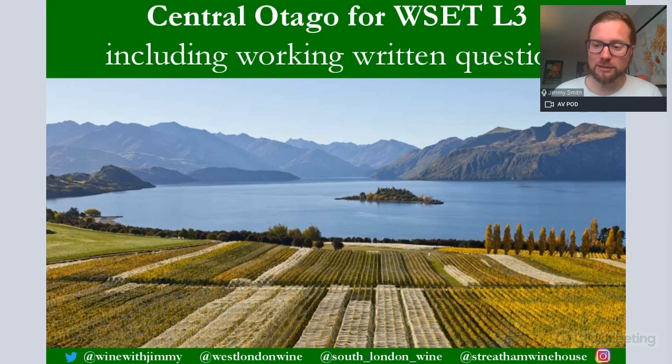Hello ladies and gentlemen, my name is Jimmy Smith and welcome to the Wine with Jimmy YouTube channel for the WSET Level 3 course. This is part of a series of presentations designed to help you in your studies and preparation for the Level 3 Theory Examination. This one is on Central Otago, also including Pinot Noir for the WSET Level 3.